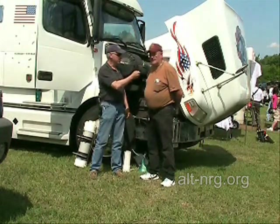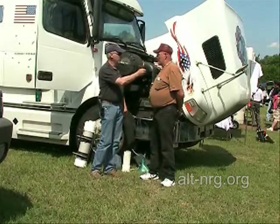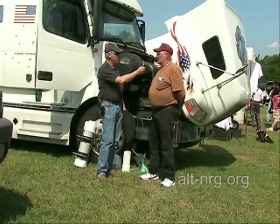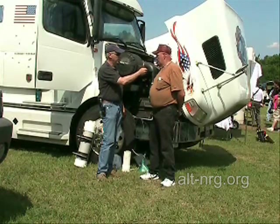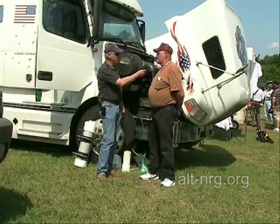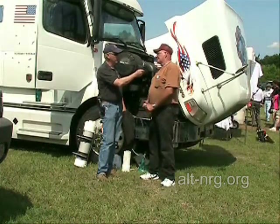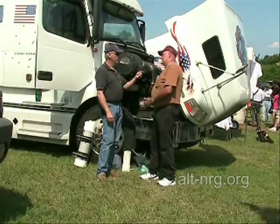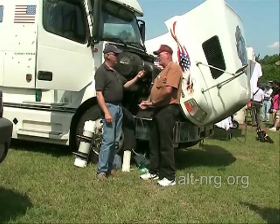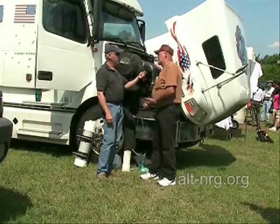What kind of diesel is this? Okay, this is a 2000 Volvo. It has a 60 series Detroit engine in it, which is an 11.7 liter. It was 435 horsepower at 1,600 foot-pounds of torque. I've modified it and now I'm up to 875 horsepower at 2,100 foot-pounds of torque by doing some changes on it for a marine standard setup.